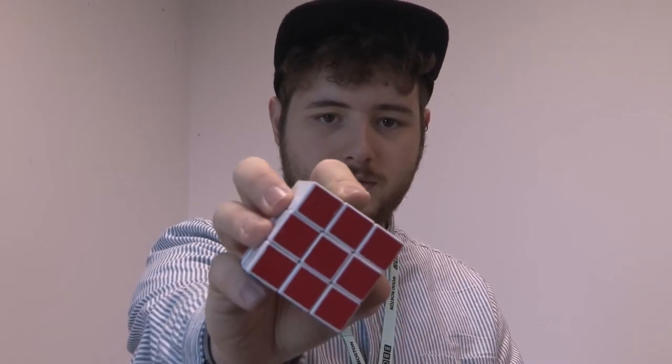My personal best time for solving the Rubik's Cube is about 5 minutes, just under that. But the actual world record for a single solve is 5.5 seconds, and the world record for the fastest average solve time is 6.5 seconds. So I've got a bit of work to do.